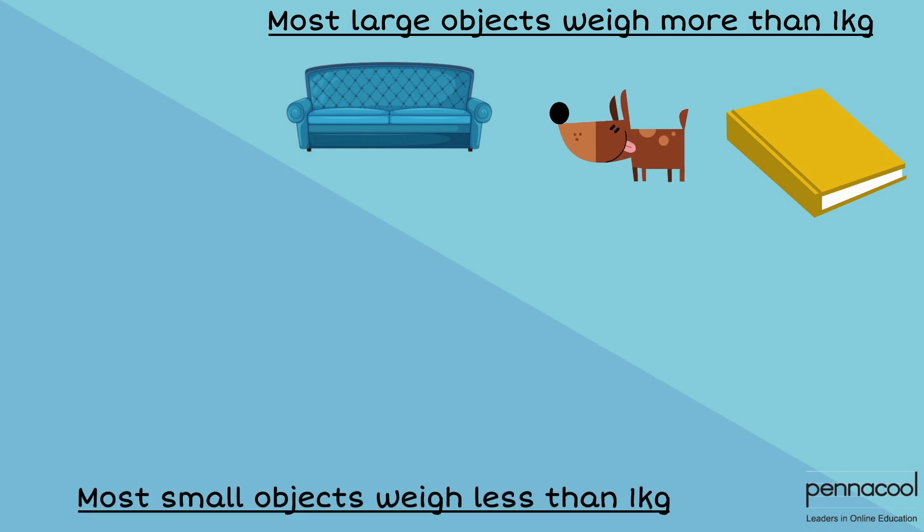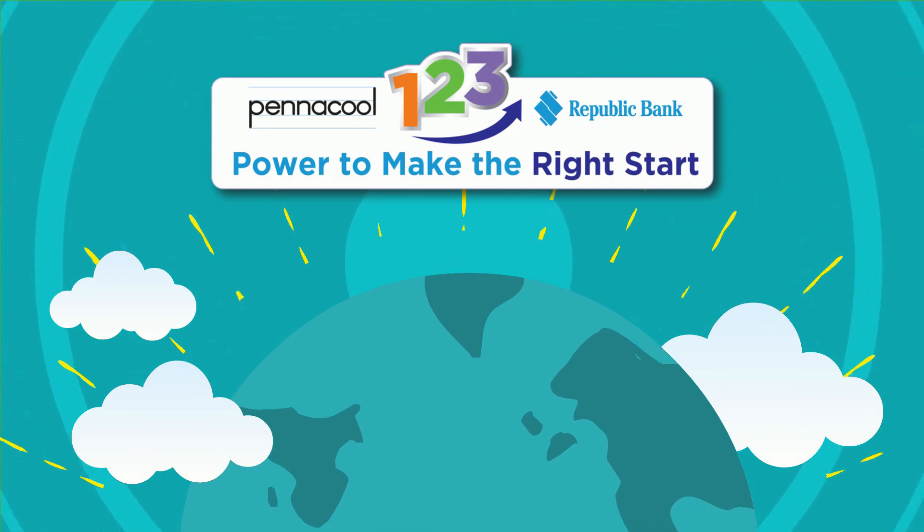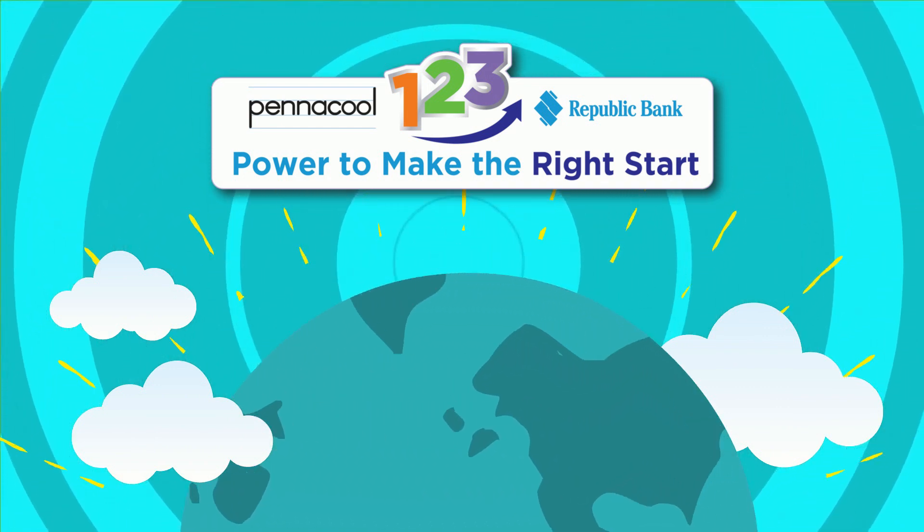However, smaller items such as a bunch of keys, most stationery, and most clothing items would have masses less than one kilogram. Thank you for visiting Math City today. Try the exercises on Pennacool.com to earn points and win great prizes.